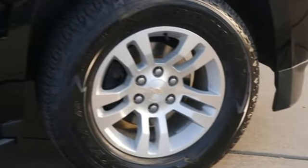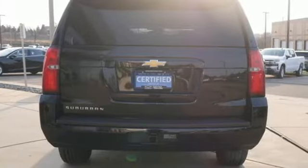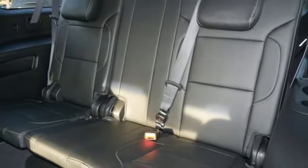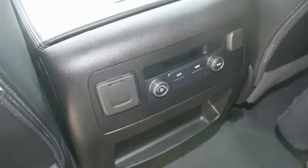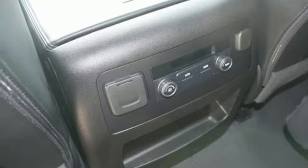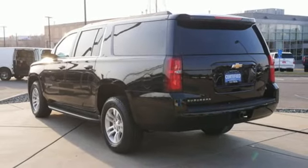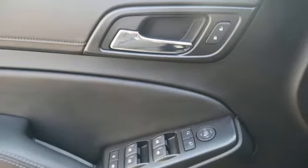You'll look forward to every drive with features like these: V8 engine, dual zone climate control, streaming audio, rear parking sensors, driver memory seats, Wi-Fi hotspot, external memory control, trailer hitch receiver, remote engine start smart device, and integrated navigation system.